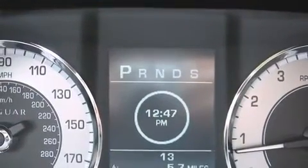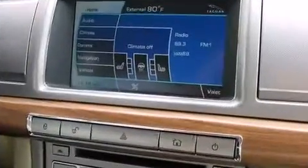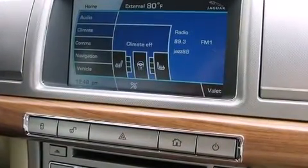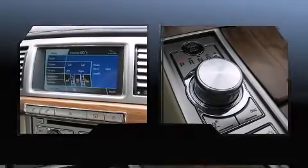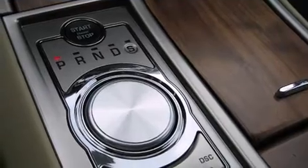a built-in garage door transmitter, automatic dimming door mirrors, turn signal indicator mirrors, and leather upholstery. Everything is where it ought to be, from the dashboard controls to the door locks and window controls.